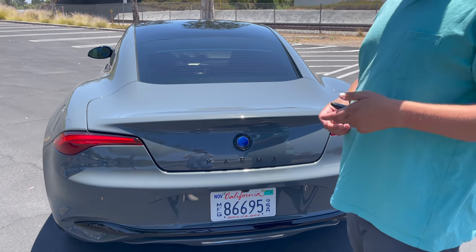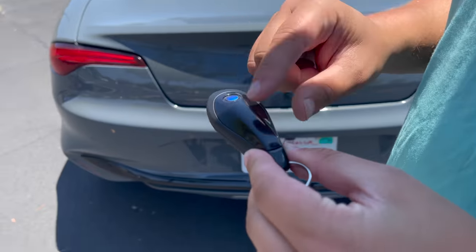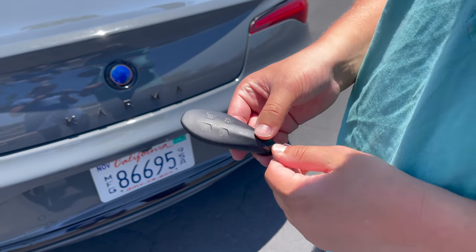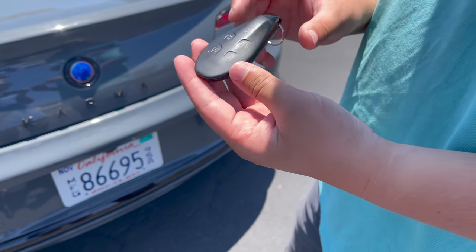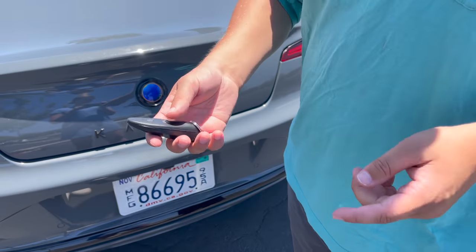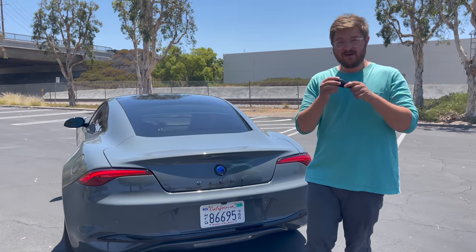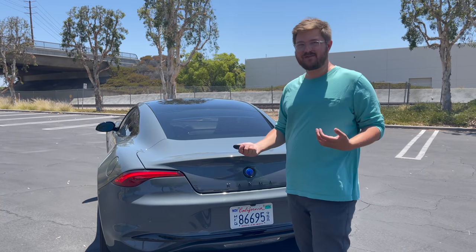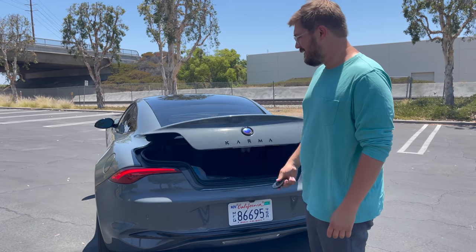To open the trunk, I can grab the key, which is an interesting one. This key is designed with the Karma logo. There have been a few different versions of this over the years, and you get alarm, trunk, lock, and unlock. The key shape and design is really nice. The problem is it's just plastic — it weighs nothing. This would be really cool if it was one solid piece of aluminum. Great design, not so great execution on the key. When you have such a specialty luxury car, I think you need a really special key.